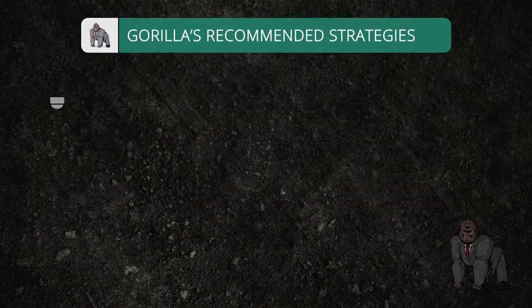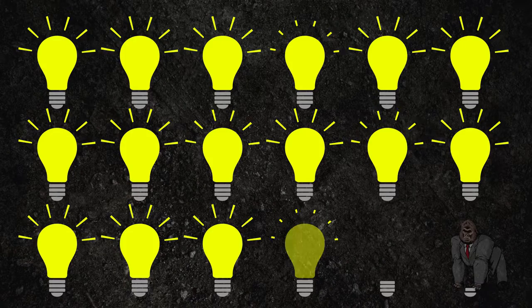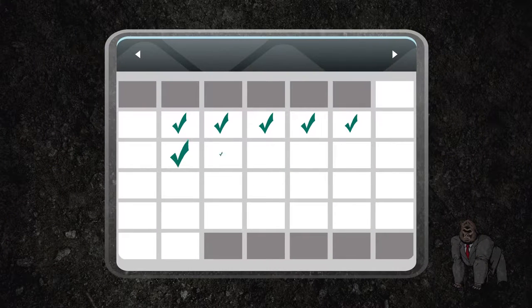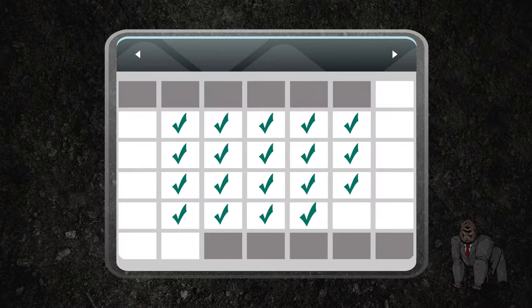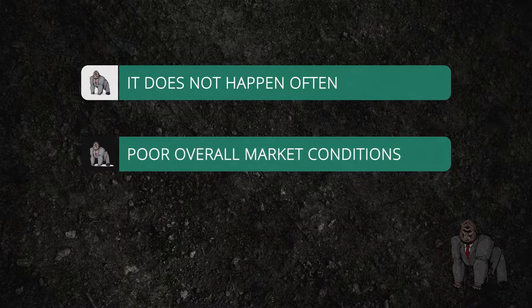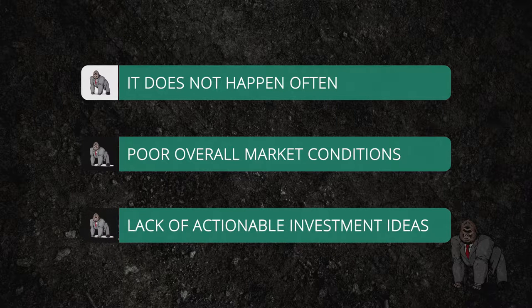There are going to be plenty of new actionable investment ideas presented throughout your subscription. In fact, a new Guerrilla pick is introduced most nights in the evening newsletter. However, for one reason or another, there may not be a new Guerrilla pick introduced on a particular evening. Although it does not happen all that often, this could be the result of poor overall market conditions or simply a lack of actionable investment ideas.